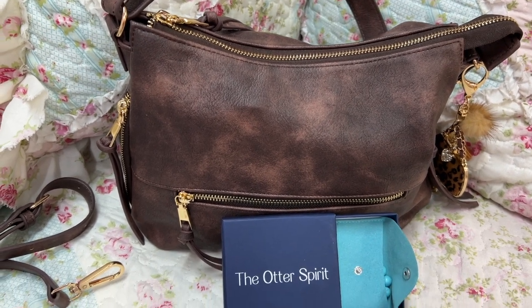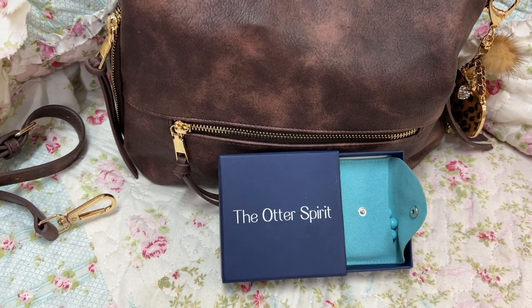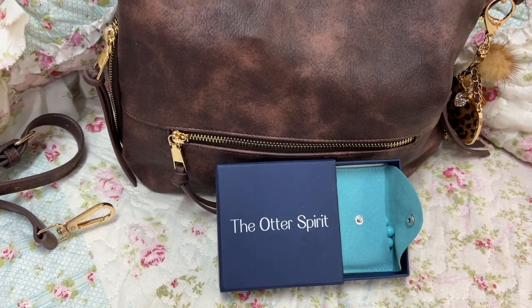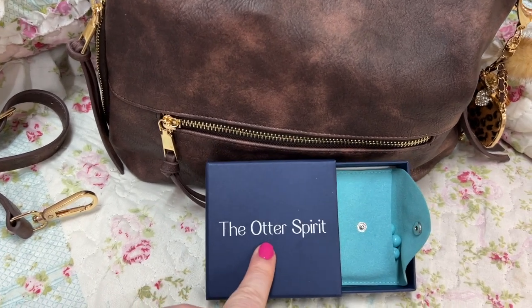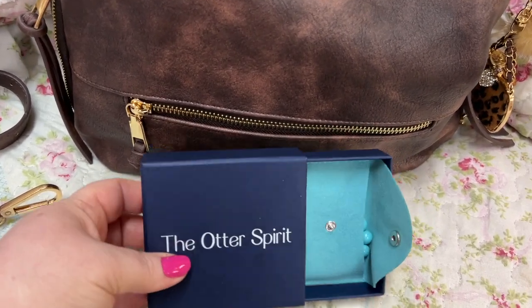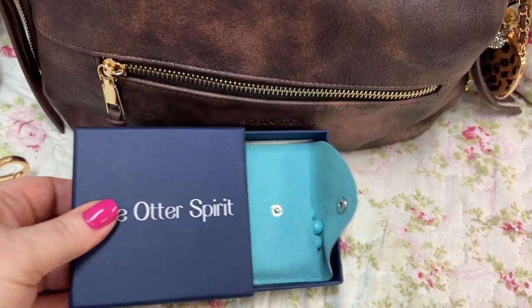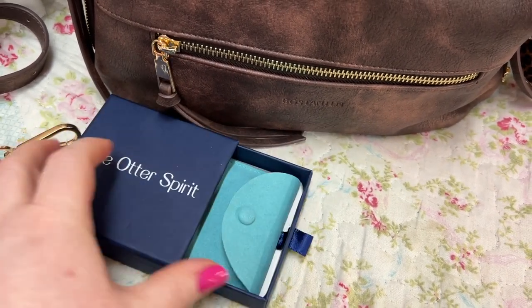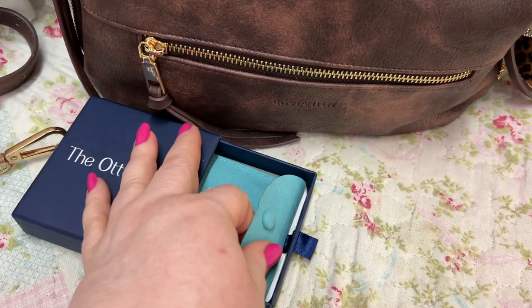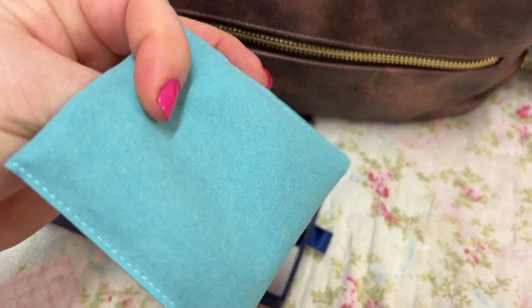I have a ball stand back here from Amazon I want to show y'all, and I cannot wait to show y'all these bracelets. I'm going to show you the bracelets first that I got and then we'll go to the bag. This company is called Otter Spirit — I'll show you all three that I got. I love these. They come in this cute little box — already opened everything so you can see — and this little thing slides open and then it comes in this adorable pouch with the little otter, their logo, on there.